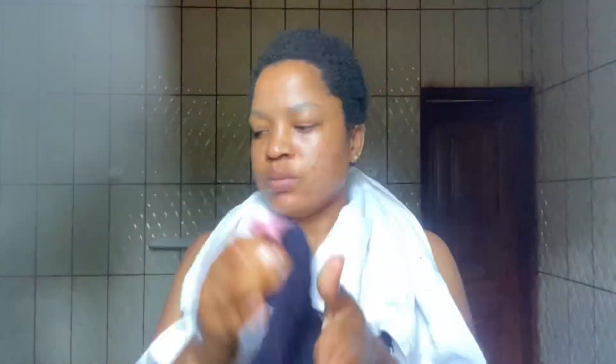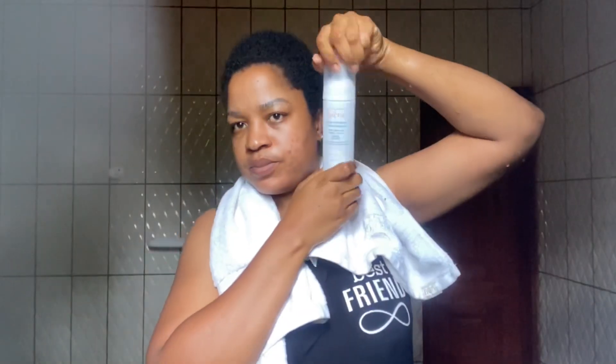Whether or not you have sensitive skin, please don't use your body towel on your face. You can use disposable paper towels or paper wipes. I use a dedicated face towel like this one. Most of the time, before I use it, I dip it in hot water to kill any germs. After that, my hands are clean, my face towel is clean, and I'm ready.